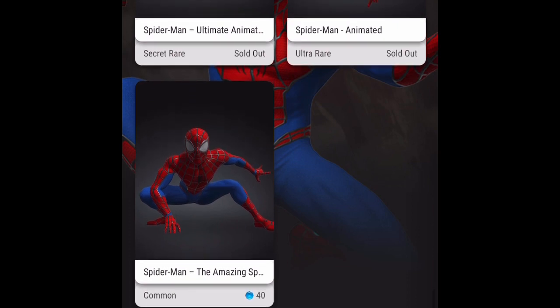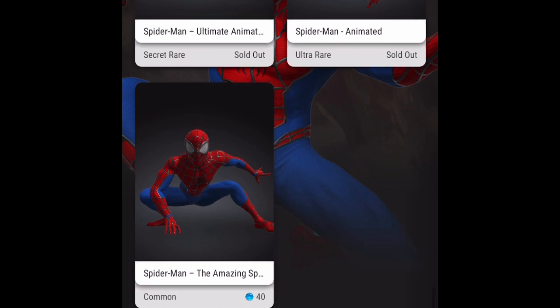Everything is going for above retail except for the uncommon and common. We'll take a look at the marketplace prices later, but in terms of the collectibles in this drop, I think they're all pretty cool.